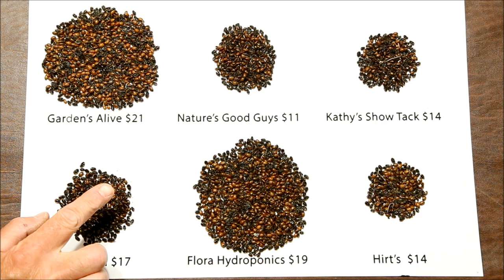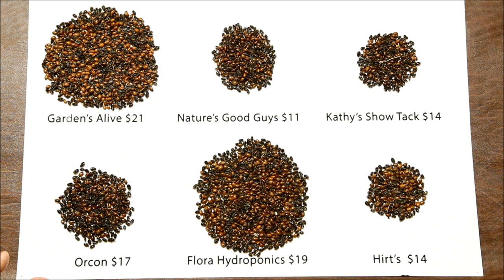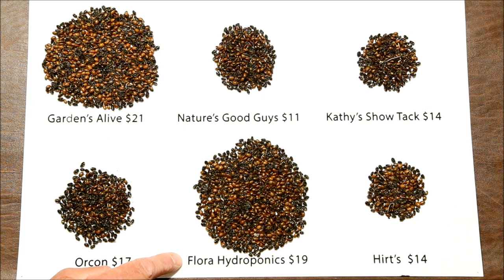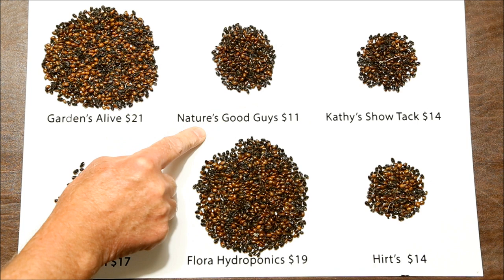Here are the final results. In each case I've flattened out the pile so they're equally deep, meaning the area represents the number of dead — more area equals more dead ladybugs and fewer live ones that got into the garden. As you can see, the worst ones are Gardens Alive and Flora Hydroponics, which ironically are also the most expensive. Nature's Good Guys is almost as good and is the cheapest, so in the future I'll be buying from Nature's Good Guys. I hope you found this video informative, and as always, thank you for watching.